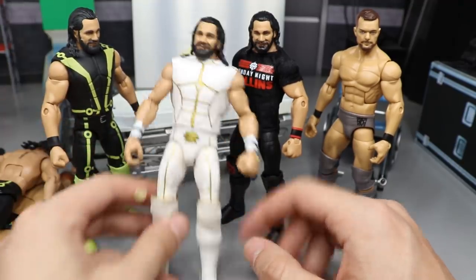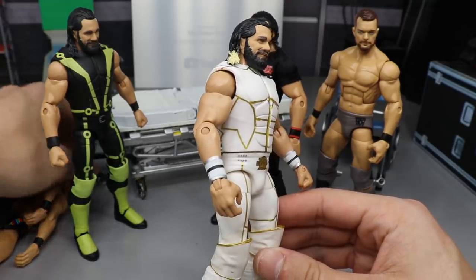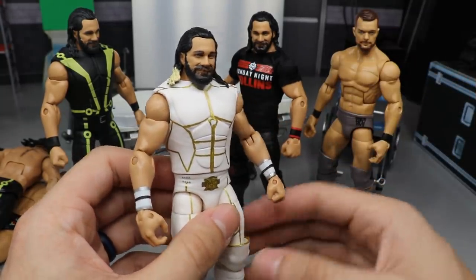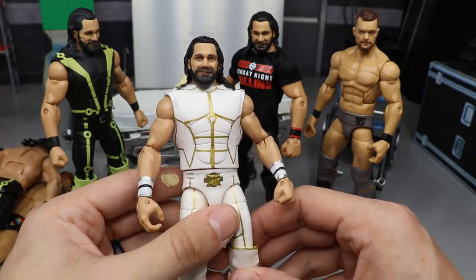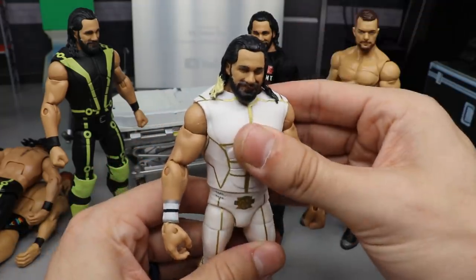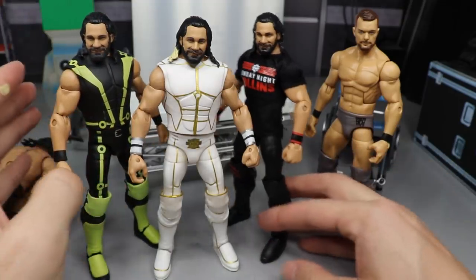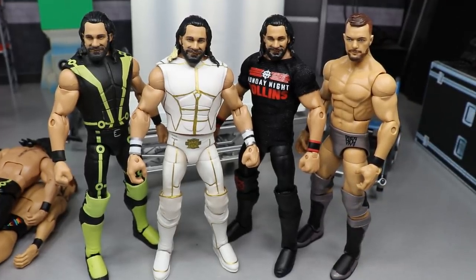Here's the Seth Rollins SummerSlam 2015 figure — I'd love to know what you guys think down below. The blonde hair color matches pretty well to what Mattel uses. He had just a little blonde left before fully losing it when he returned at Extreme Rules 2016. The Top Talents head scan is probably one of the best Mattel scans they've ever done, and with the blonde streak it takes us back to Seth's great 2015 heel run. We've got SummerSlam 2016, Monday Night Rollins, and the Top Talents 2019 Finn Balor which had a rough day.